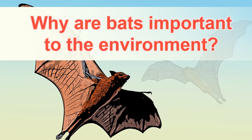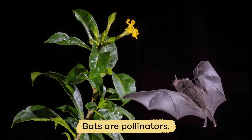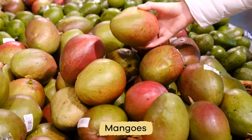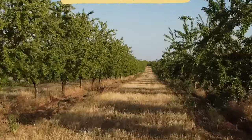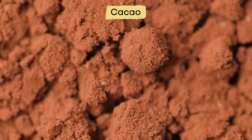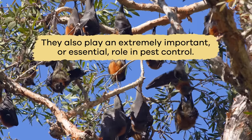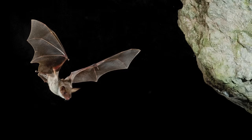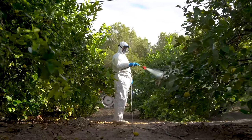Why are bats important to the environment? Just like bees and butterflies, bats are pollinators as they fly from plant to plant in search of food. Hundreds of plants, like bananas, mangoes, and avocados, rely on bats to pollinate them. Bats also help spread seeds for nuts, figs, and cacao, the main ingredient in chocolate. Without bats, we might not have delicious chocolate desserts. They also play an extremely important or essential role in pest control. By eating literally tons of insects a night, they help stop crop damage and decrease pesticide use.